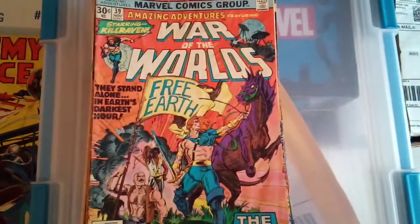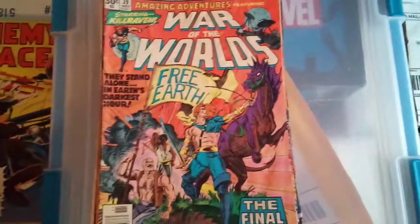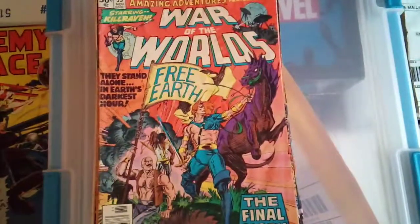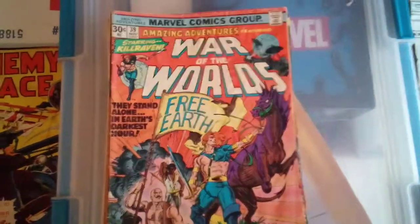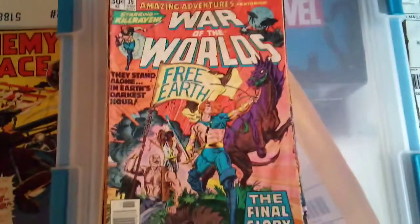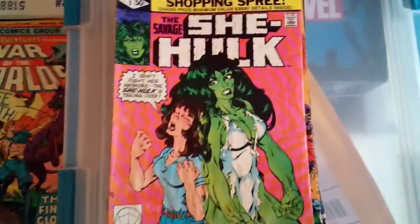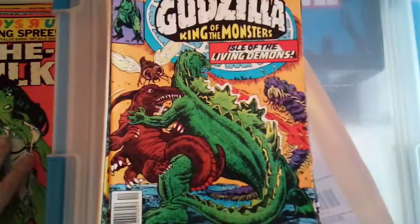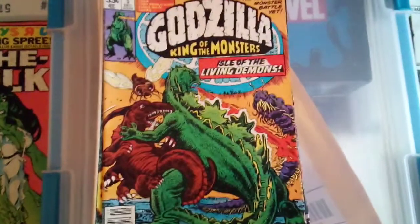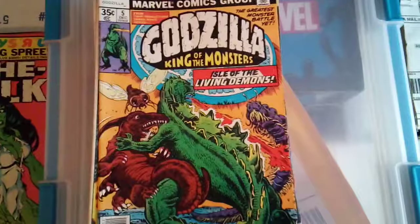Now on to the Marvel stuff. I try to start with lower value stuff and then keep it going to the higher value stuff, with Enemy Ace being the higher value one out of those DC books. The Marvel stuff will start from the lower value to the big key. Amazing Adventures: War of the Worlds, issue number 39, starring Killraven. This has a minor first appearance in it too — can't remember who off the top of my head. The Savage She-Hulk, issue number 9. Savage She-Hulk issues have been picking up for a while — everybody's after that Savage She-Hulk issue number 1, which back in the '90s and early 2000s you could get for next to nothing.